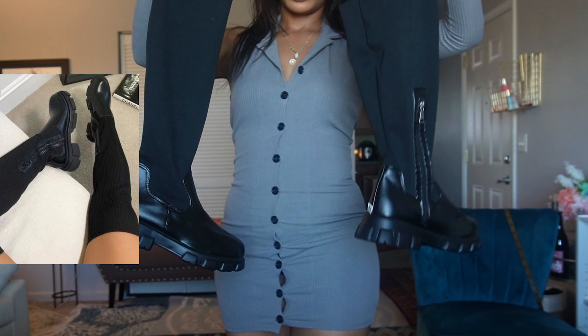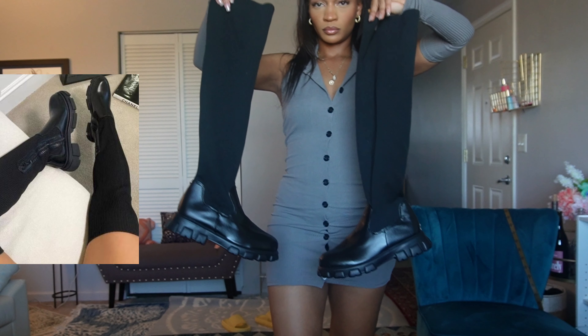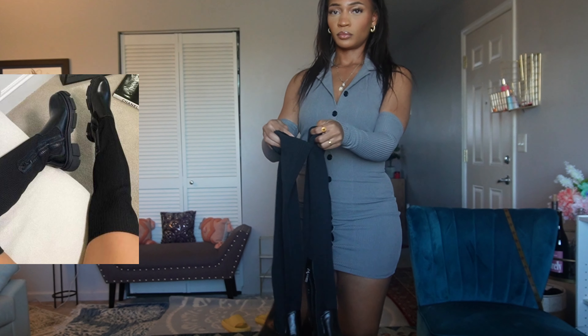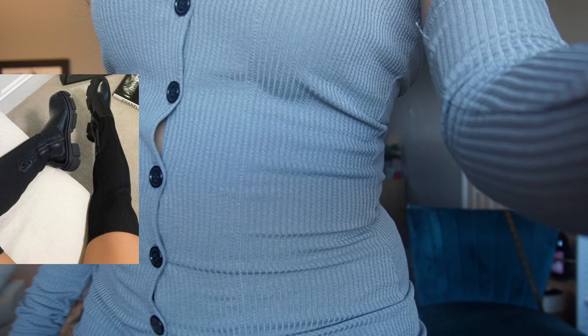I also picked up these boots that are thick-calf friendly, but they're actually way too baggy for my legs — and I don't have small legs — so I was like, boo, did not like that.